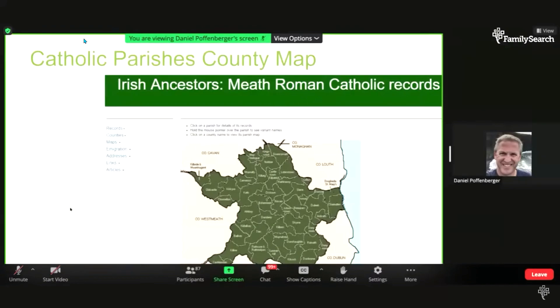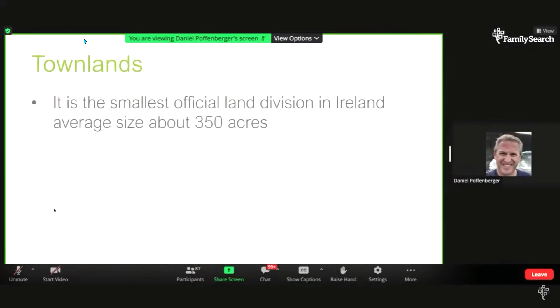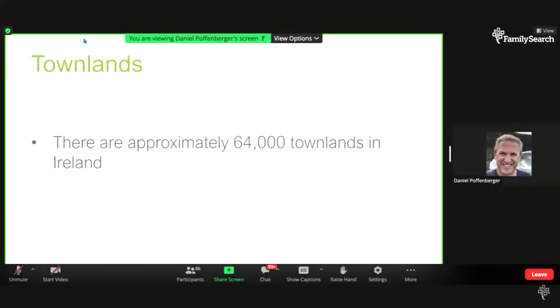Within parishes, although they may cross parish boundaries, you have townlands. Townlands are the smallest official land division. These are not townships like in the United States with township and range — these are based on feudal landlord divisions. There are about 64,000 townlands in Ireland. Some have the same names, and again, they can cross parish boundaries. Townlands themselves don't have records.